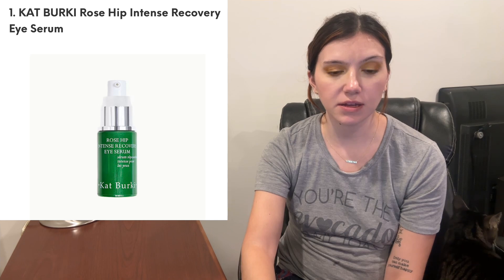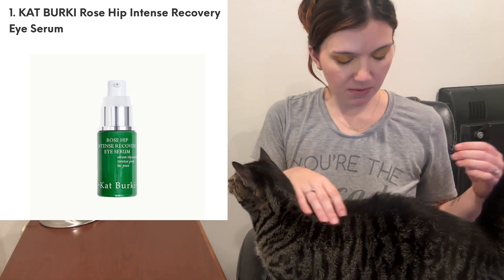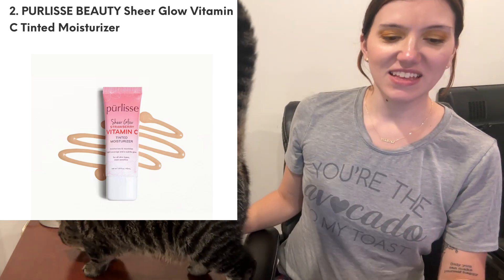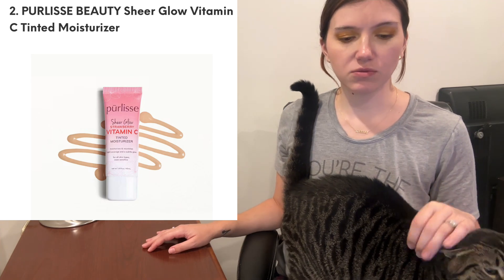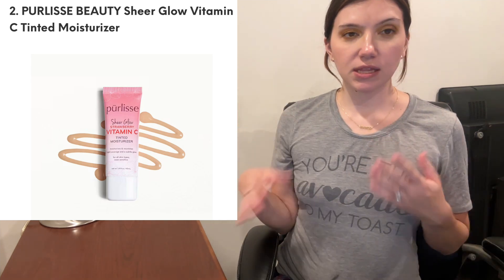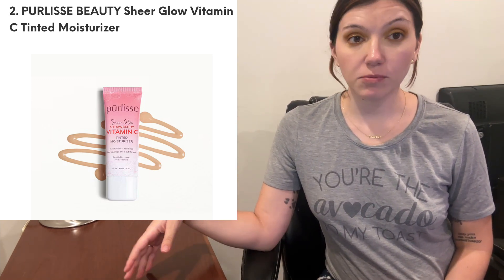Now let's get into Boxster by Ipsy, going back onto the website, then we'll go to Instagram. From Kate Berkey, which we have gotten before, this is the Rose Hip Intense Recovery Eye Serum. I don't know if I've tried this — I know I've tried an eye cream from Kate Berkey. And then from Purely's, the Sheer Glow Vitamin C Tinted Moisturizer. In my PR boxes I don't get complexion products like concealers or foundations in a shade range, but it might be a selection for my pay-for Ipsy box — we shall see.